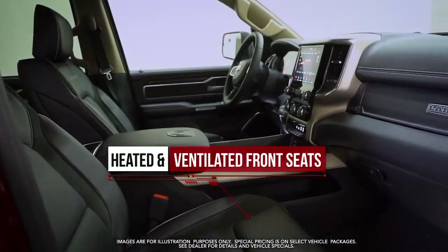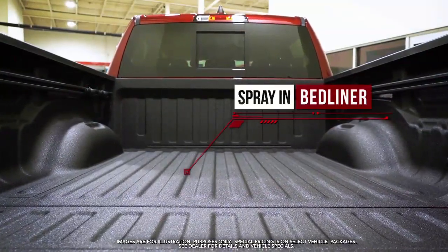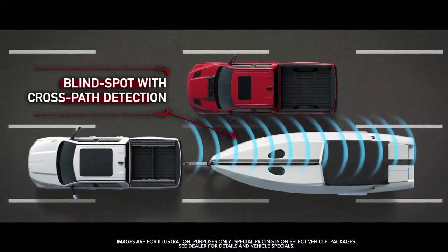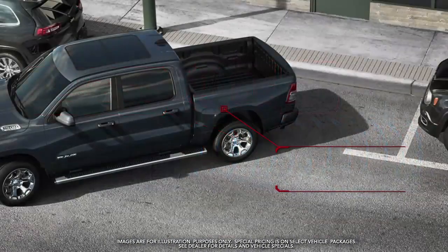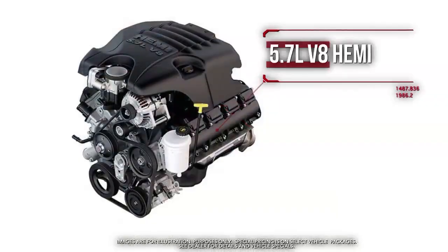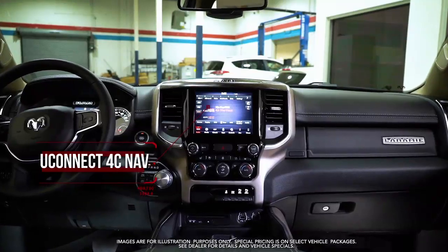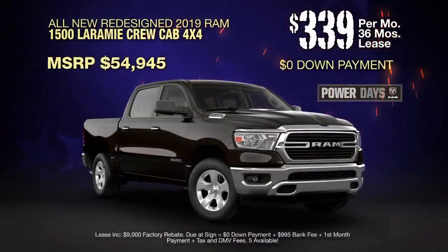Features include heated and ventilated front seats, leather-trimmed bucket seats, spray-in bed liner, blind spot with cross-path detection, park sense front and rear park assist with stop, 5.7-liter V8 Hemi, Uconnect 4C Nav, and more.